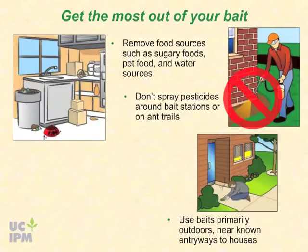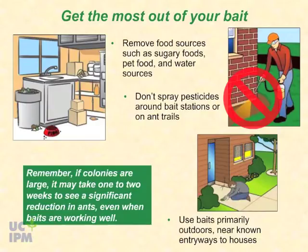Use baits primarily outdoors near known entryways to houses. If you place them indoors, they may continue to attract ants inside. Remember, if colonies are large, it may take one to two weeks to see a significant reduction in ants, even when baits are working well.